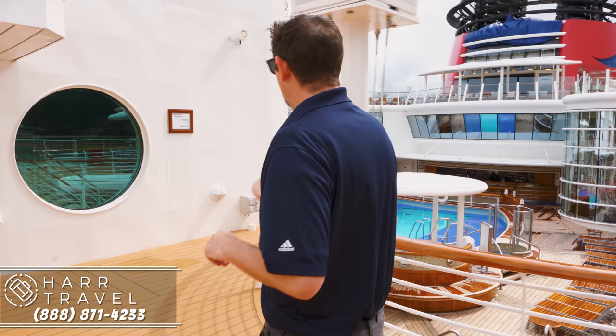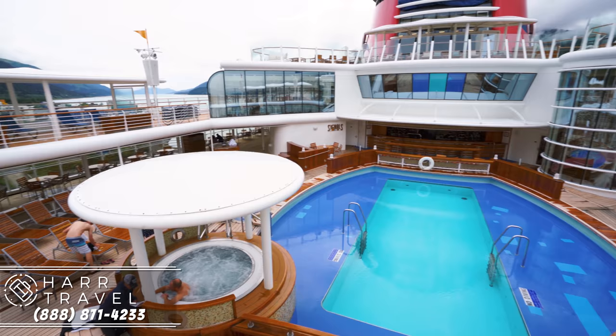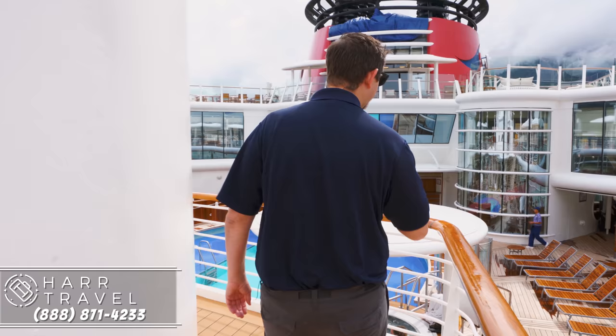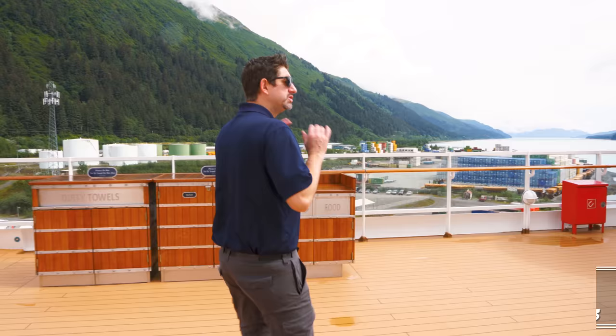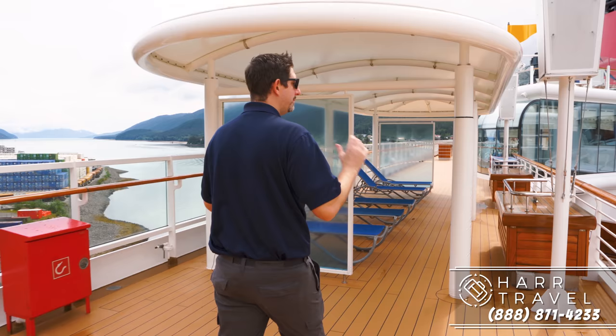I'm going to walk over to the adults-only area so you can get a little better view here. They have the pads off the loungers right now because we're in Alaska — it was drizzling this morning — but they'll put them back on when we get underway. One of the other great things is throughout the ship, they have these great covered areas — one of course to stay out of the sun when you're in the tropics, but also when we're going through the glaciers it was a great place to get under and do some scenic viewing.